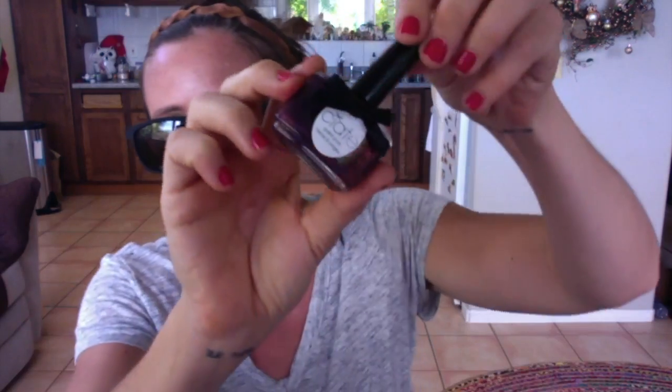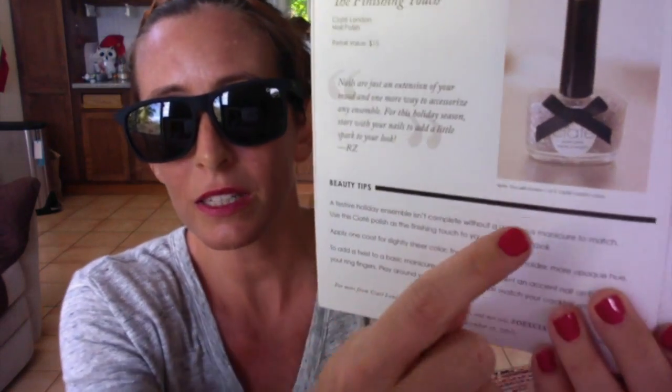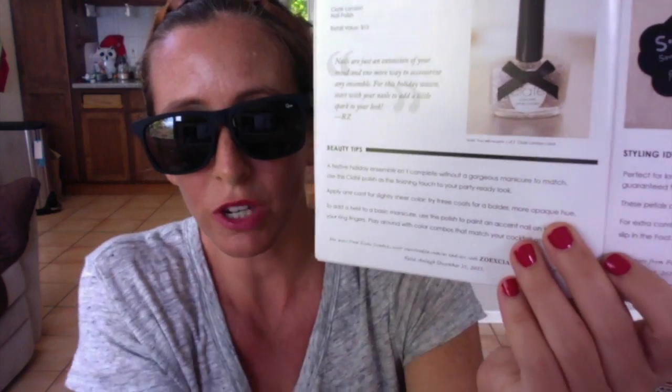Next item is this Siette London nail polish. There was one of three colors that you could get. Mine has got this kind of wine color — matches the lip color — kind of winey, bronzy, perfect for the holidays. In her booklet I can see a glitter one was also an option. Sorry I can't try it out, but I just got my nails done yesterday. The nail polish retails for $15.